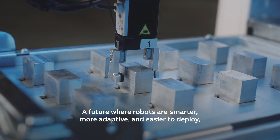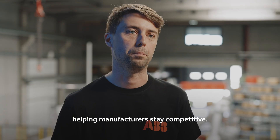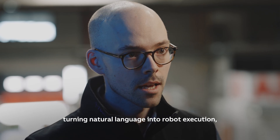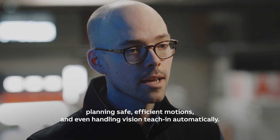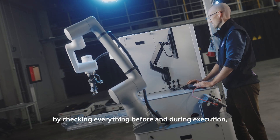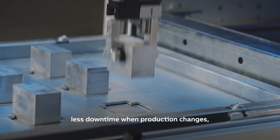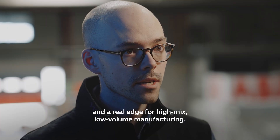A future where robots are smarter, more adaptive and easier to deploy, helping manufacturers stay competitive. The solution from T-Robotics takes care of the heavy lifting, turning natural language into robot execution, planning safe, efficient motion and even handling vision teaching automatically. Furthermore, the digital twin adds confidence by checking everything before and during execution. That means more flexibility, less downtime when production changes and a real edge for high mix, low volume manufacturing.